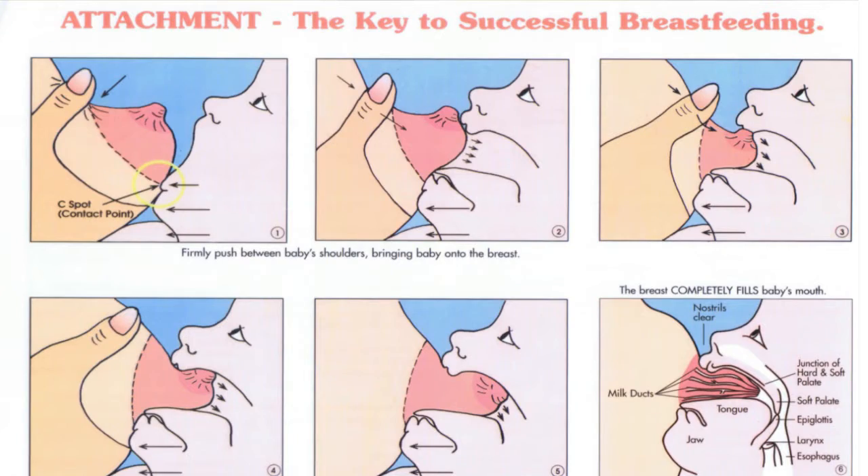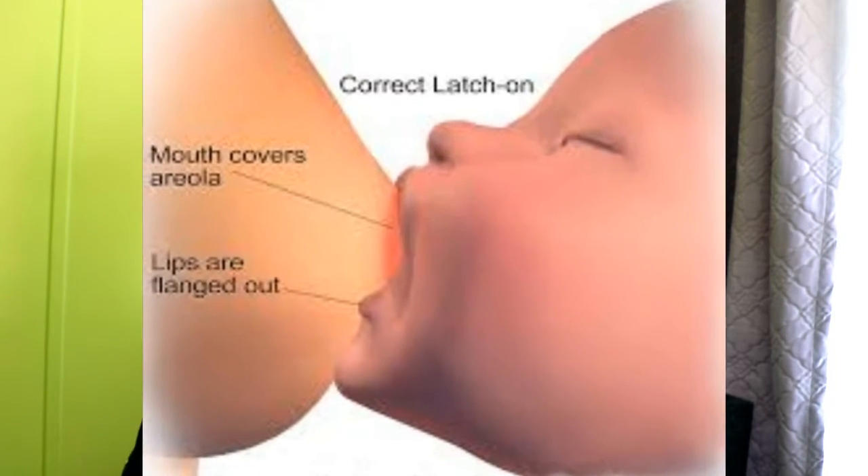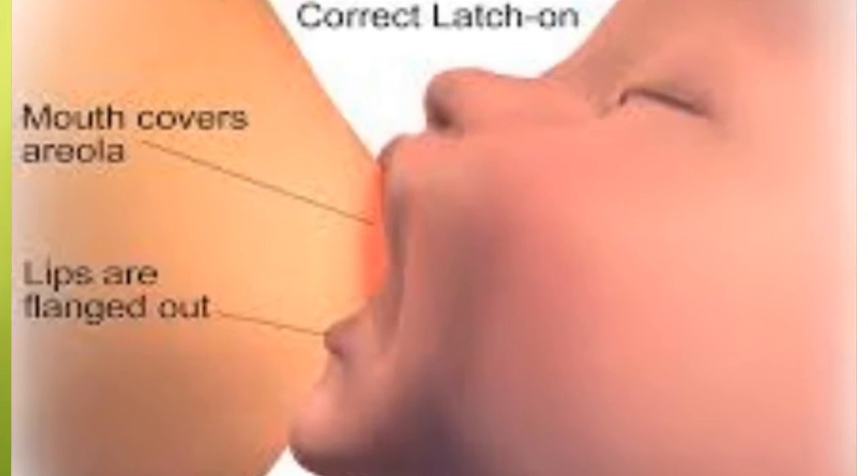If you don't get the right latch for your baby, your nipple is going to get really sore and damaged — cracked nipples, which is a nightmare for moms. It's about getting the lower part of the breast and areola into the baby's mouth so that the nipple hits their high palate, which stimulates sucking. The baby needs to take the whole areola in their mouth. There are videos showing how to do this — I'll put the link down below.